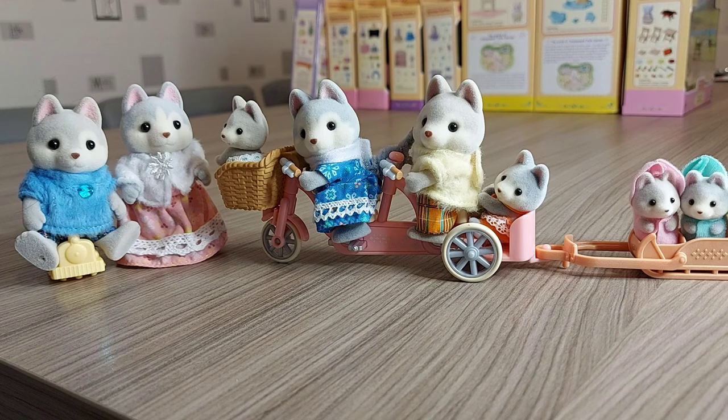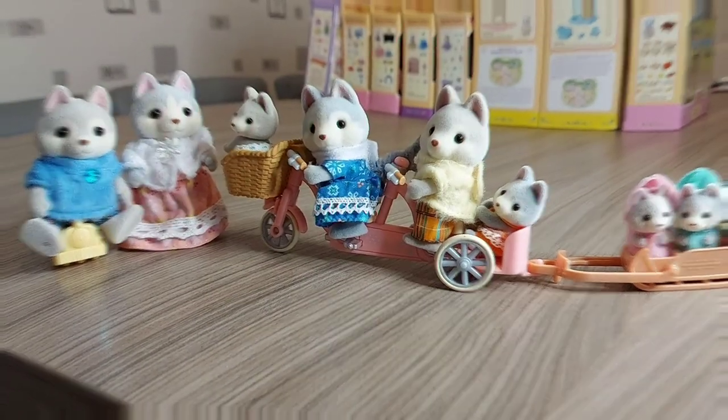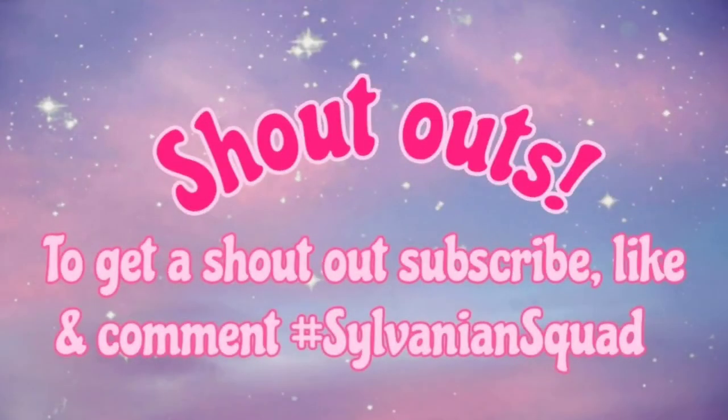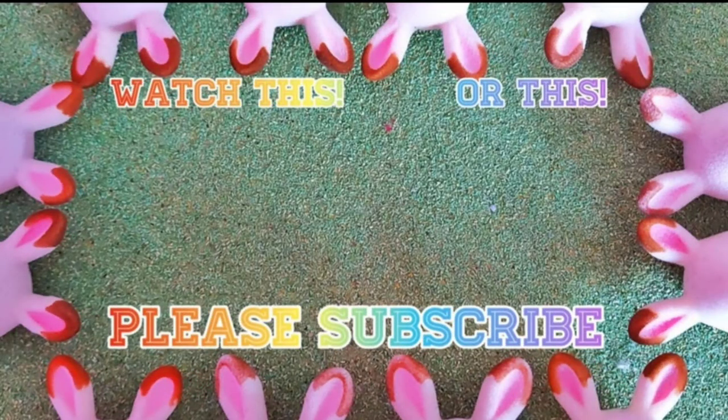Thanks for watching, please subscribe. Bye bye!